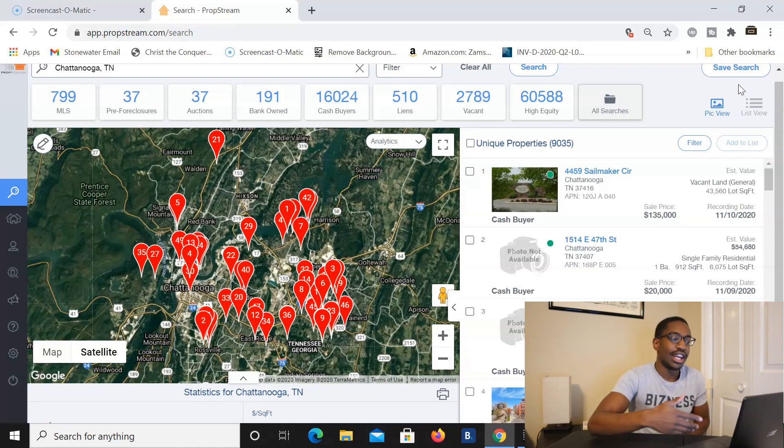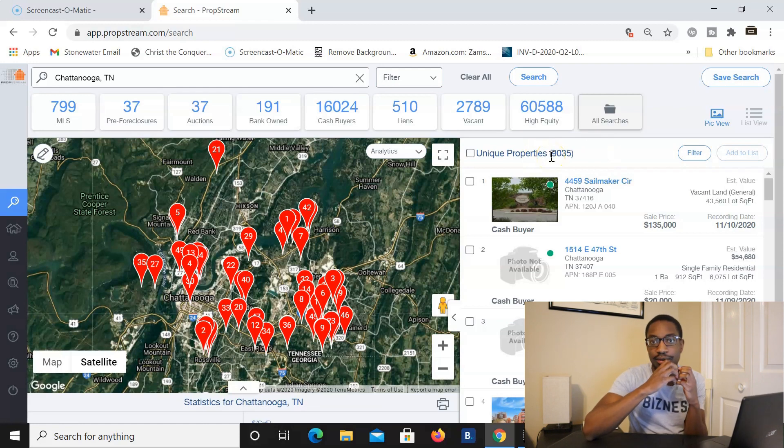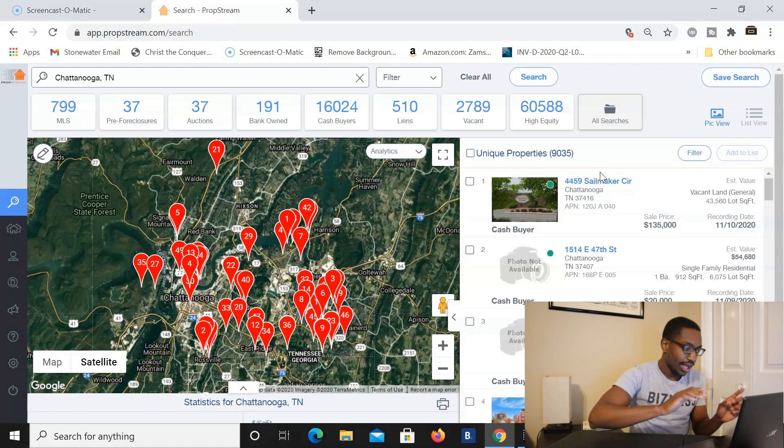I love the Linked Properties feature because now I can see — does this person own multiple properties around the area? If I look at the addresses and they're all in the same area, I know I have a target. I can see what they're buying properties for, whether they bought cash or financed, and then target that individual cash buyer. I also like to filter for people who bought within the past year to find the most recent cash buyers.